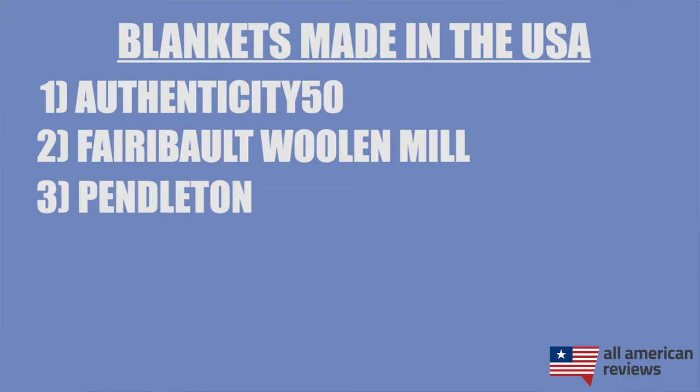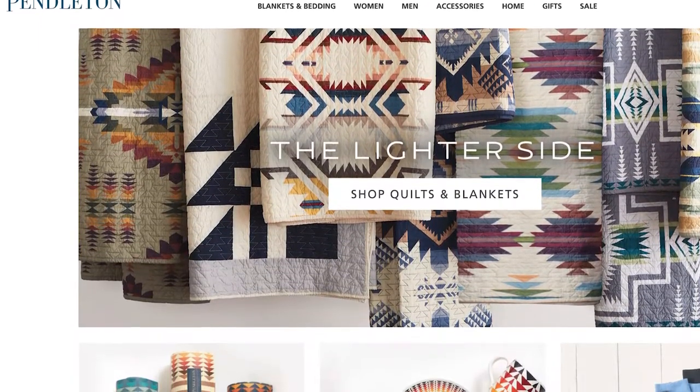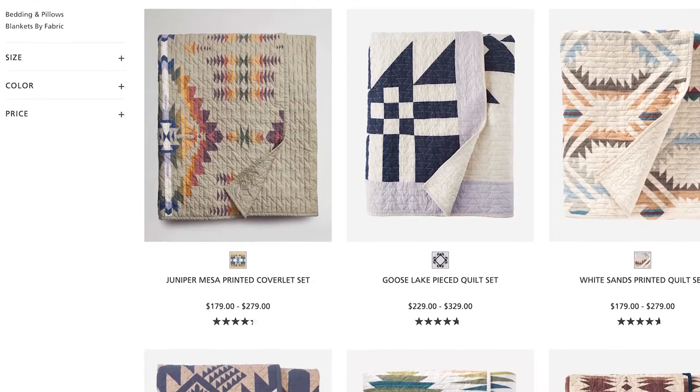Next is Pendleton. Pendleton is another very old company, founded in 1863 out of Portland, Oregon. They make a wide variety of blankets as well as clothing and accessories for men and women, but when it comes to blankets, make sure to stick to their wool blankets, which are made in the USA. Some of their cotton blankets and quilts are imported.